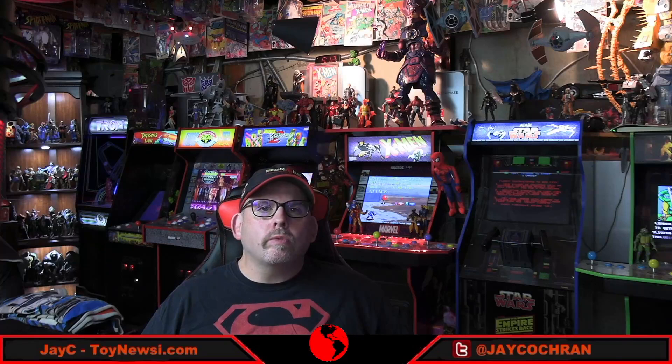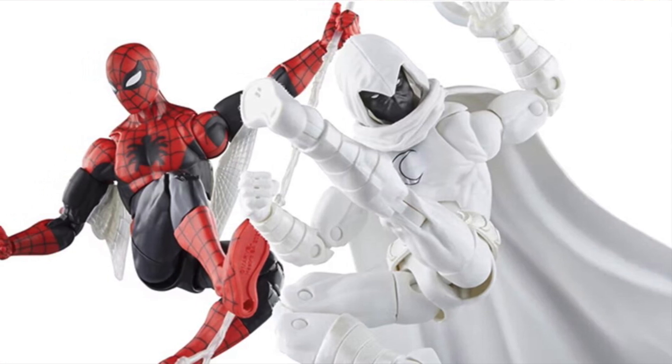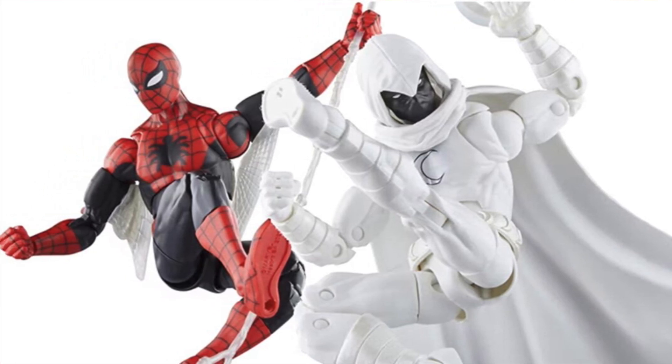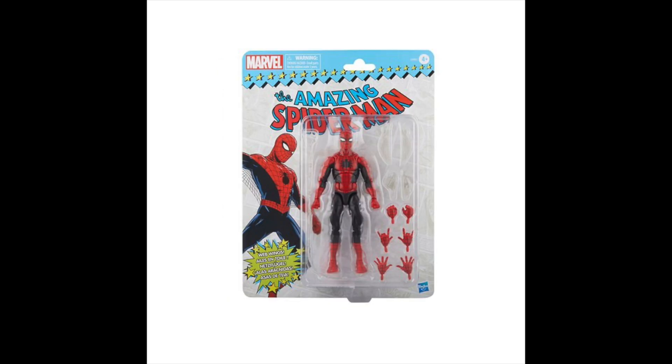Now let's jump back to Target. Today we had the Geek Out event — this is week four for the current Geek Out, and with this one it was all Hasbro pre-orders. For Marvel Legends, they're offering the classic Moon Knight and the Spider-Man figure on retro card backs. As I'm filming this, both figures are still available for pre-order on the Target website.